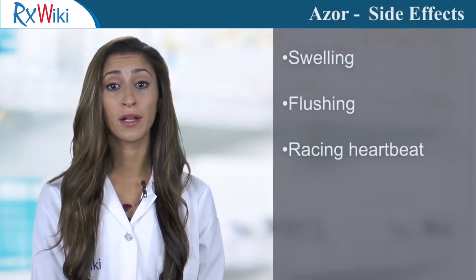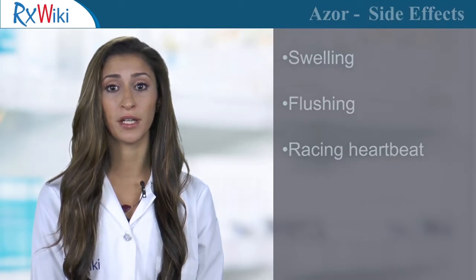Common side effects of Azor include swelling, flushing, and a racing heartbeat. Always take this medication only as prescribed.